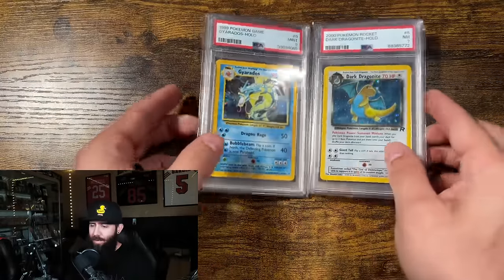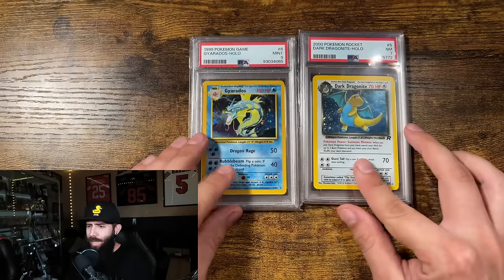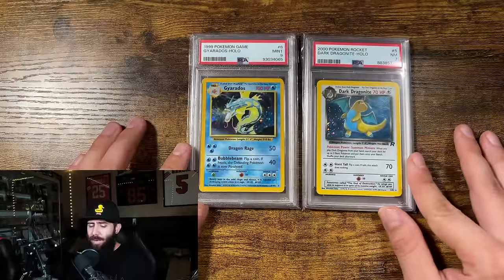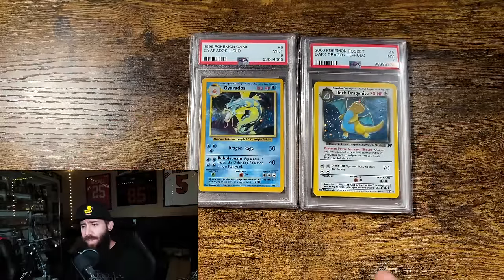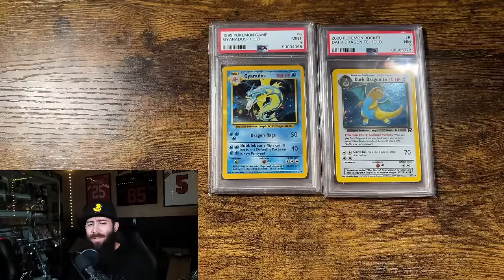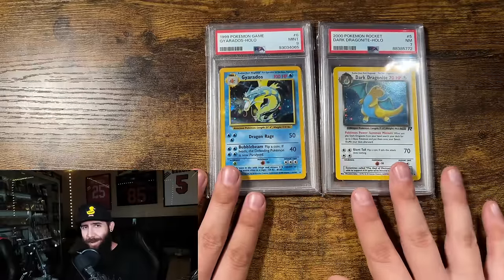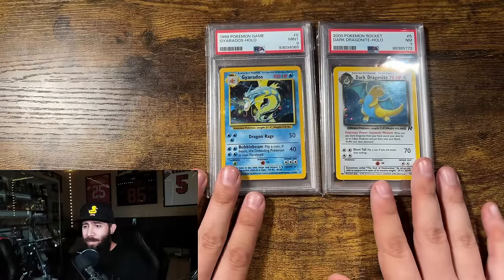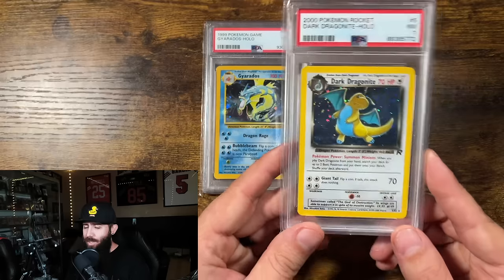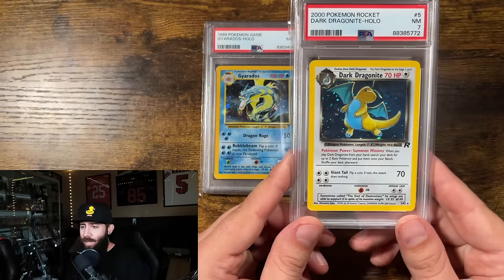When you first start collecting or investing, price is a big factor, and that's why people go for less than PSA 10 — which totally makes sense. But if you're going to stay in this hobby, you'll realize after a while that these just aren't doing it for you. They don't have the value you want, and you'll wish you'd bought PSA 10s instead. You might love having a card in a 7 for a while, but it always wears off and then you just want the 10s.